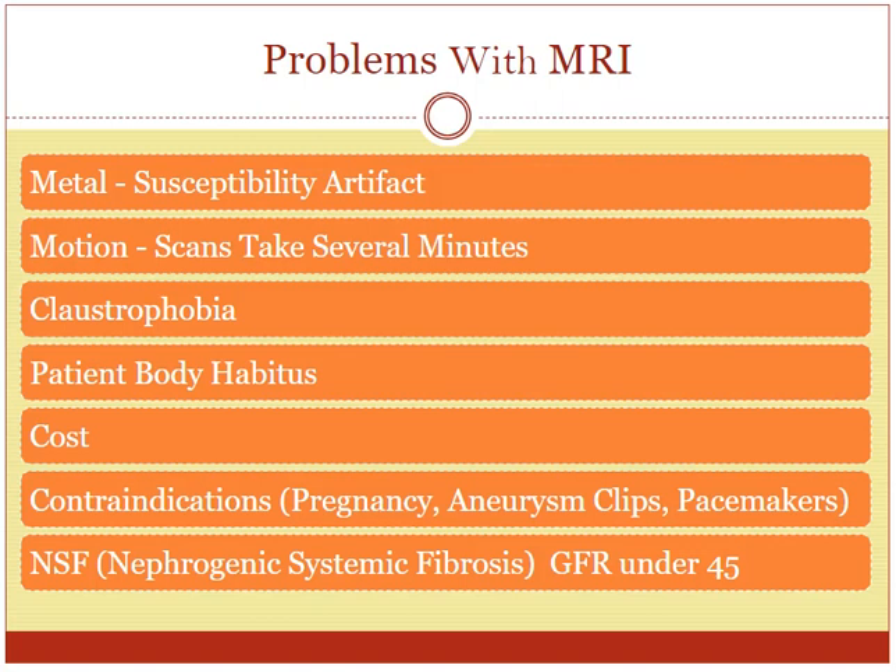Hello, this is Dr. Gay from First Lake MRI, and I would like to go over a few problems with MRI. Overall, MRI is really, really safe and it provides incredible images. However, there are just a few things to know about because of that strong magnetic field that can cause problems.